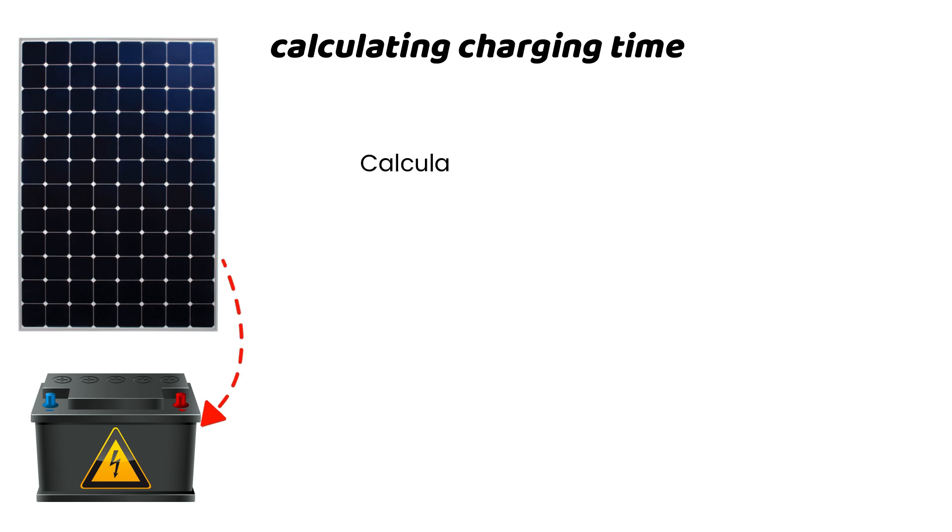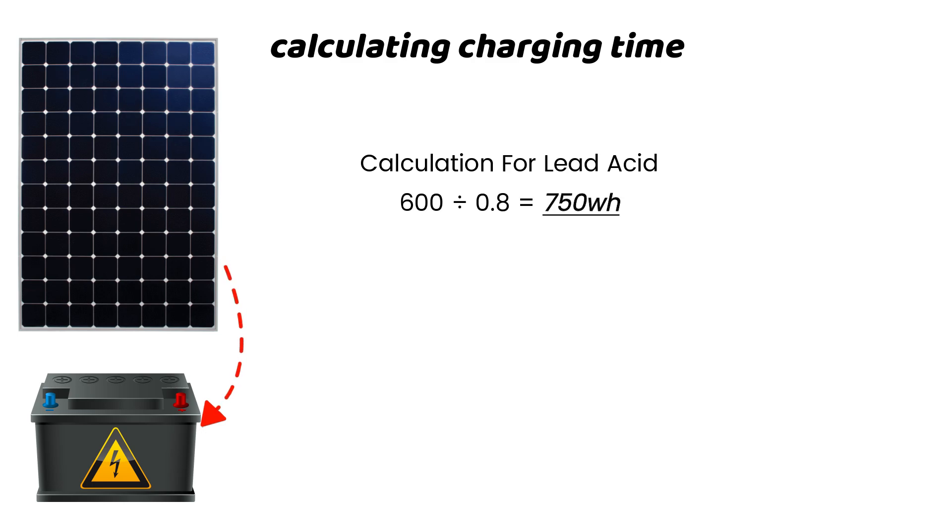Now let's turn our attention to the calculation for lead-acid. We want to replenish battery energy of 600 watt-hours, since we only use 50% of our battery charge. Thus, we divide 600 by the panel's efficiency of 0.8 to get 750. For the charging time, we divide 750 by 200 to get 3.75 — approximately 4 hours. This falls under the average number of peak sunlight hours for most locations.